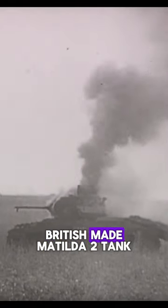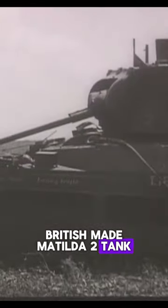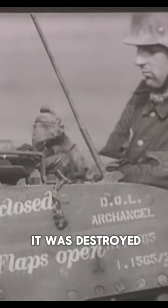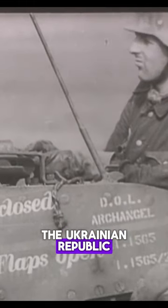In this video, you can see the British-made Matilda II tank, which was transferred to the Soviet side under lend-lease. It was destroyed in the fields of the Ukrainian Republic.